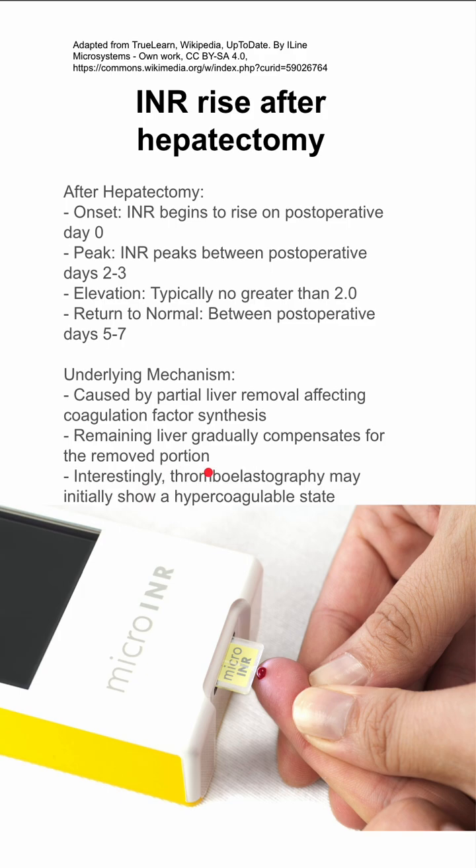Interestingly, if you were to do a TEG, or thromboelastography, it may show an initial hypercoagulable state until the liver is able to regenerate and compensate for the removed portion.